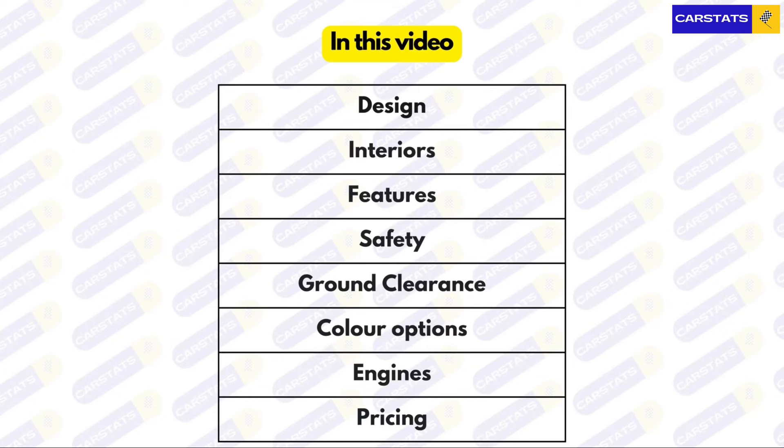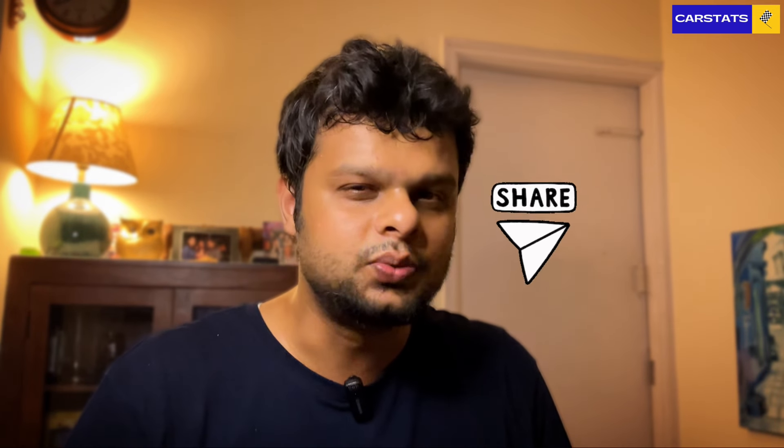Tata has finally launched the Tata Curve ICE with its pricing and specifications, so it's time to put it up against the Citroen Basalt. In this video I'll only be comparing turbo petrol models of the Curve and the Basalt. I'll be comparing design, interiors, features, safety, ground clearance, color options, engines, and pricing — and towards the end I'll tell you which one of these two SUV coupes I'd put my money on.